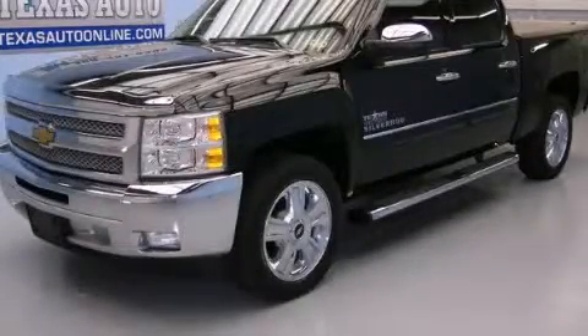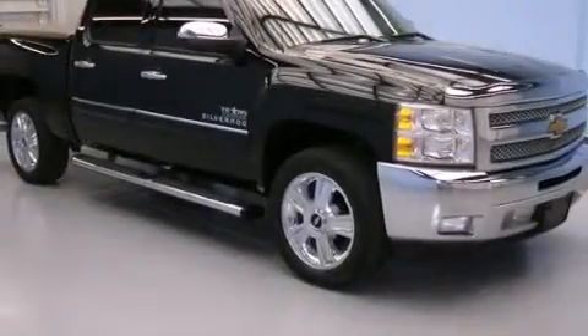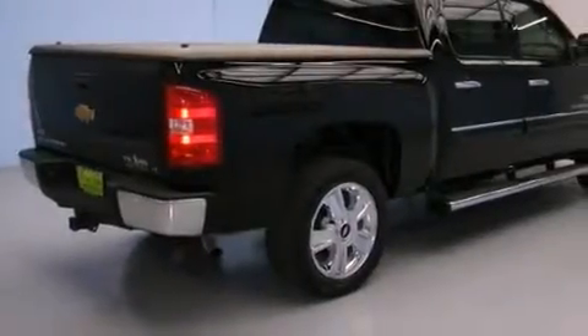This is a 2012 Chevrolet Silverado 1500, made for the job site, the trail, and the town. It has a 5.3-liter, 8-cylinder engine and an automatic transmission.